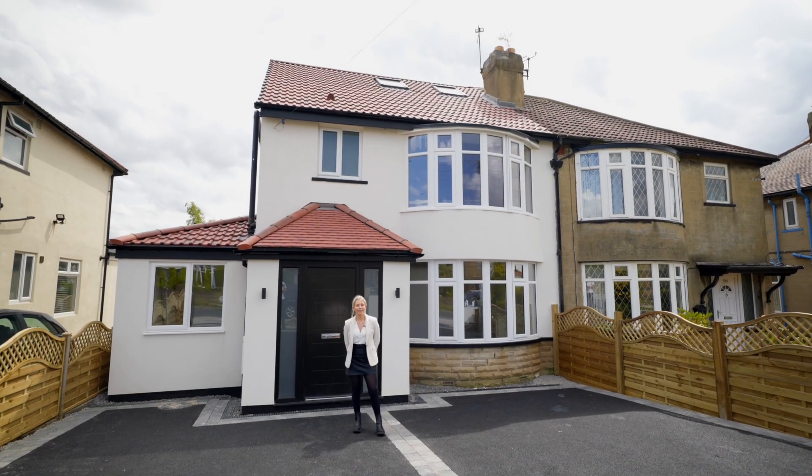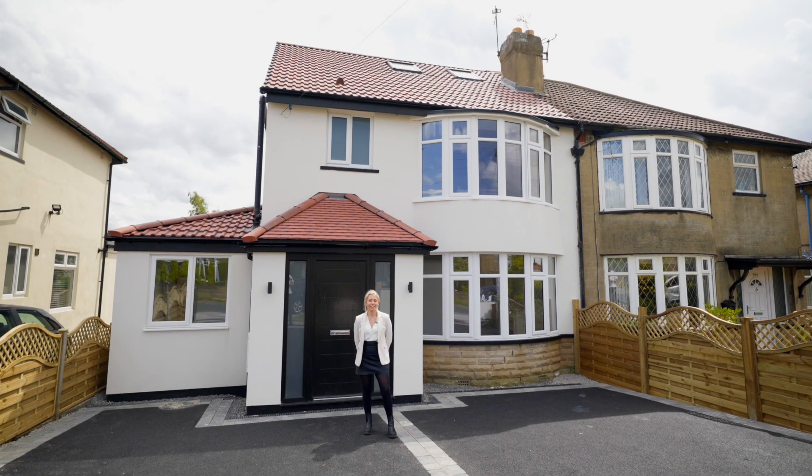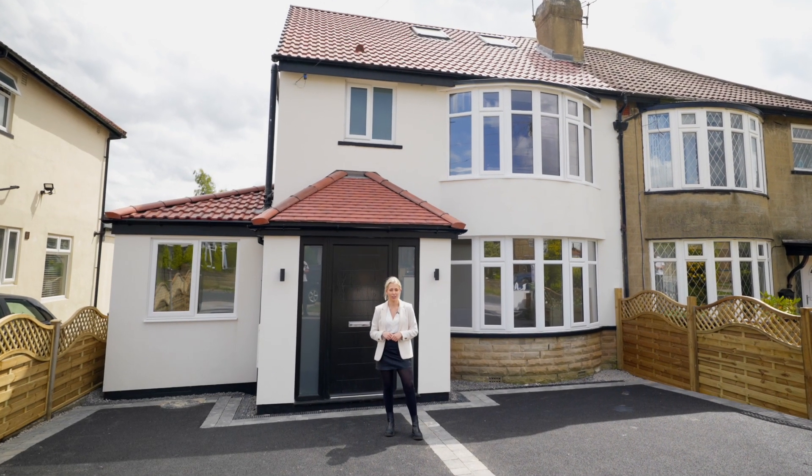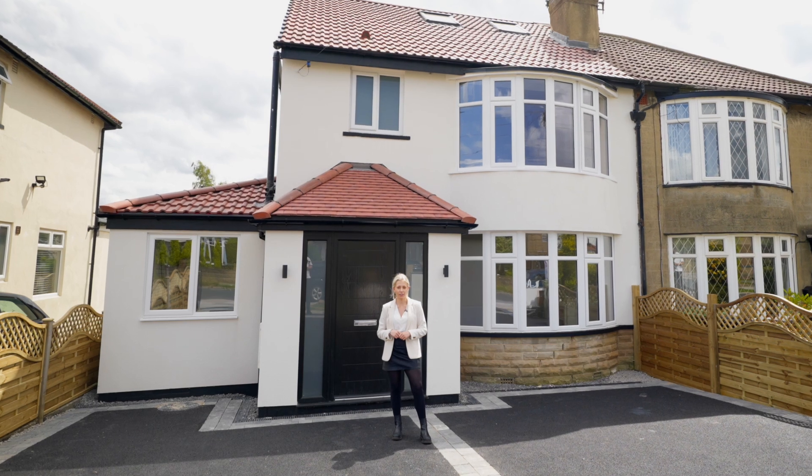Hi, it's Brady Lewis from Monroe and today I'm here to show you a recently renovated four-bedroom home in a fantastic location. Welcome to 503 Street Lane.